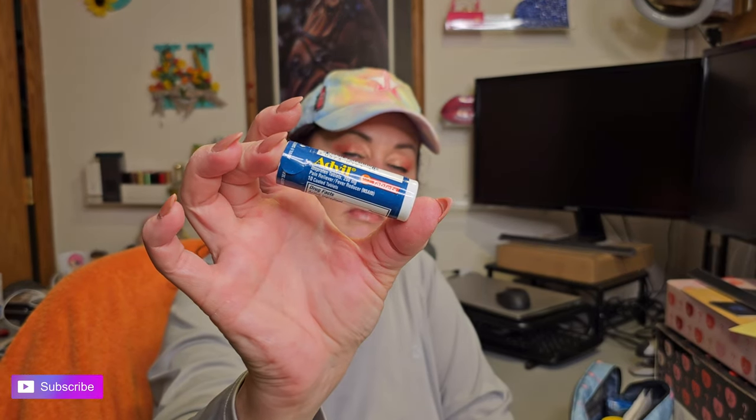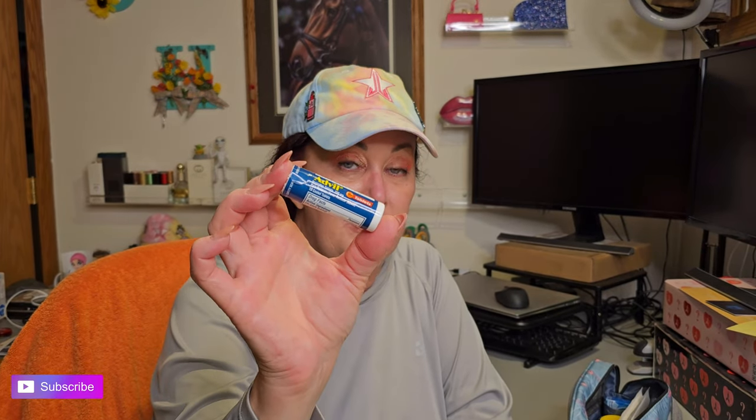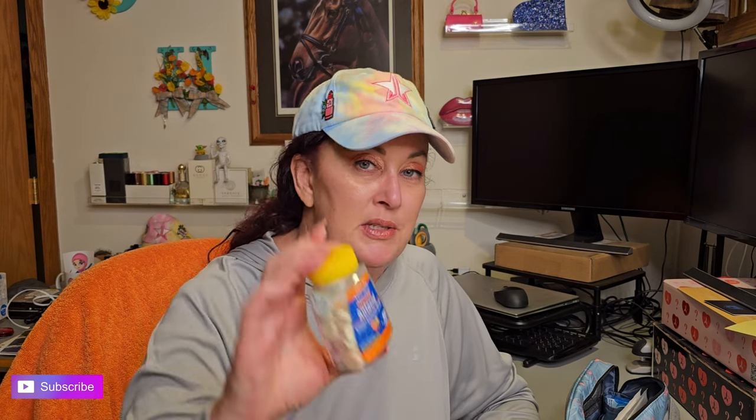I'm also packing travel-size acetaminophen — this one is Advil. I'll go into this more in another video, but I'm packing a separate drug kit as well in case this luggage gets lost. Then, given the amazing buffets and restaurants on cruise ships where you can eat whatever your heart desires, you'll sometimes need an antacid for overeating or eating something that didn't agree with you — so these are wonderful to have.